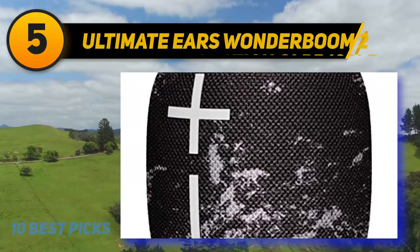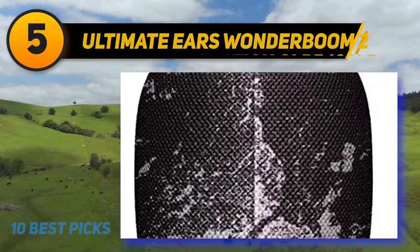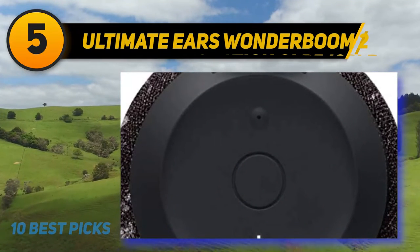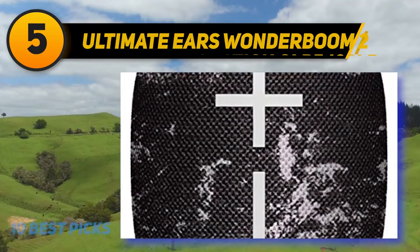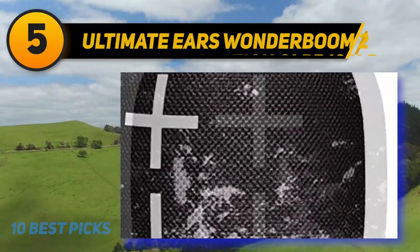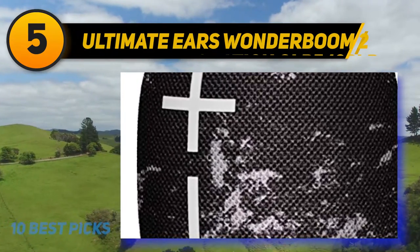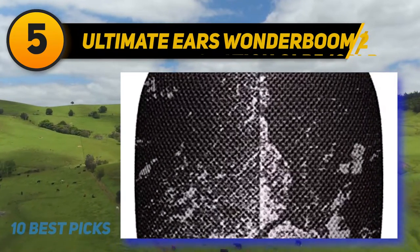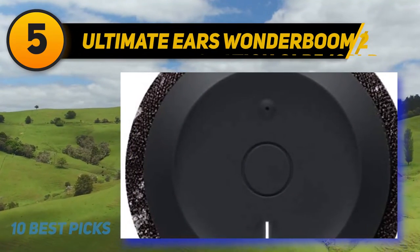It comes with an outdoor mode preset advertised to boost bass reproduction. It also has fantastic directivity thanks to its 360-degree design, so audio sounds clear from most angles and the soundstage is perceived as wide and spacious. Unfortunately, like most small speakers, it struggles to reproduce deep, thumpy, rumbling bass and doesn't feature a graphic EQ. However, there aren't many compression artifacts at max volume, so audio mostly sounds clean at louder volumes.